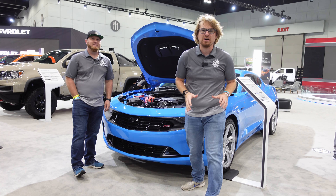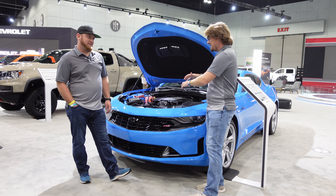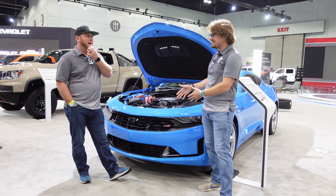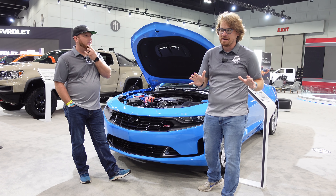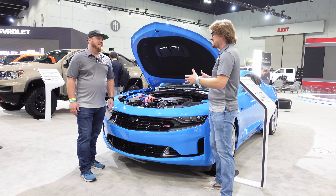Hey gearheads and welcome to Garage Talk. I'm Cory, I'm Matt, and this is the Camaro to buy right here. This is the sleeper — although the Rapid Blue paint wouldn't exactly play into that. This is the sleeper Camaro of all Camaros, the working man's Camaro. This is as 1960s Camaro as you can get.